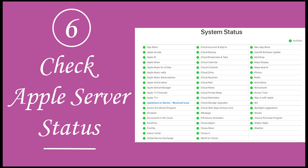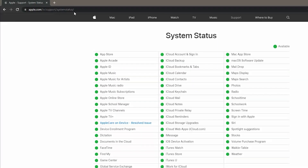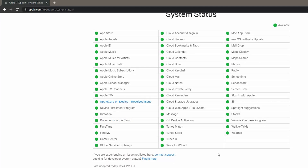Next, solution number six is Apple server status. Millions of people send software update requests, and if all are updating at the same time the server can't handle it. So you may also check the server status on the Apple server status page. If the server went down, we should wait for it to come back up.